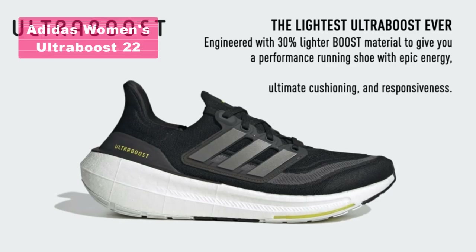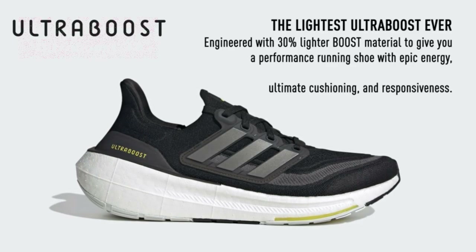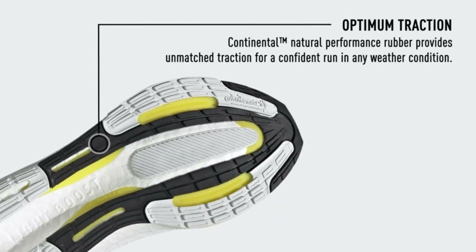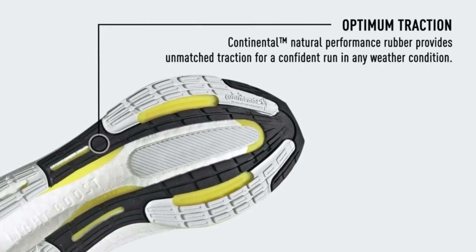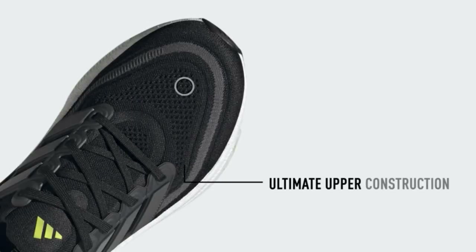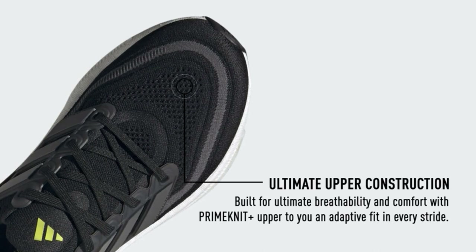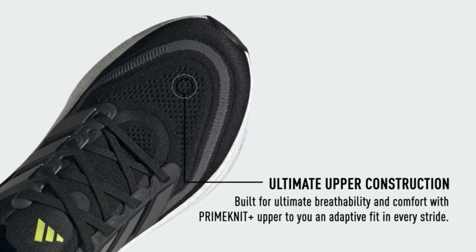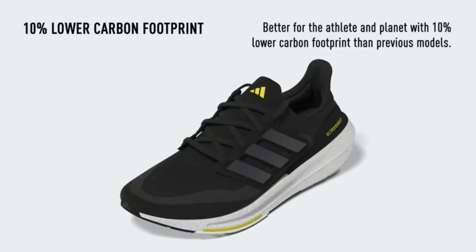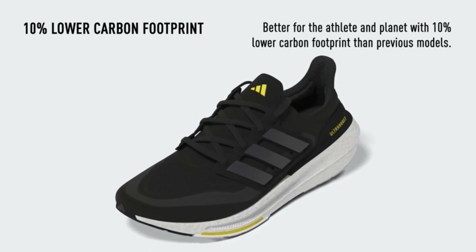The Adidas Women's Ultra Boost 22 Running Shoe offers a high-performance running experience with a smooth and flexible ride. The shoe's soft textile upper provides stretch and support, ensuring a comfortable fit. With Adidas Boost technology, you can expect incredible energy return, allowing you to keep moving forward with every step. The rubber outsole delivers excellent traction, providing grip on various surfaces.